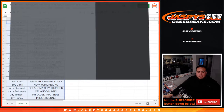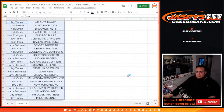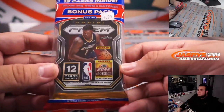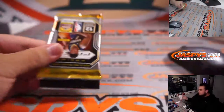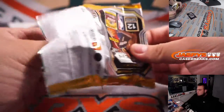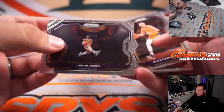Just a quick little cello pack, trades are closed guys. Nice LeBron tribute card!